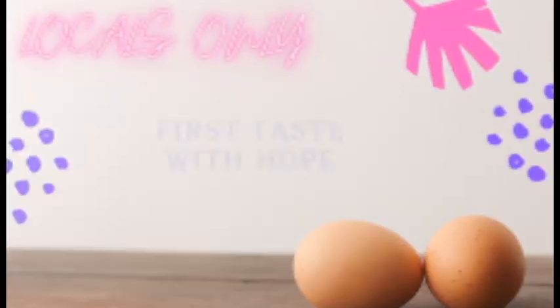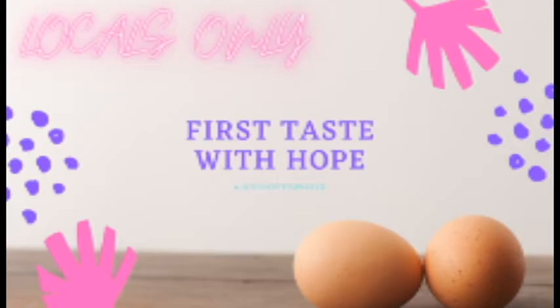Hey everyone, welcome to another First Taste with Hope! Today we're exploring another locals' restaurant — this one is actually the number one recommended restaurant on the list of votes for where to eat in the Myrtle Beach area. It's located near the Surfside Beach area and it's called Greg's Cabana. We are super excited to be here and try all this good food — let's go eat!